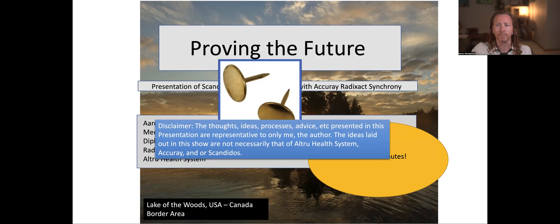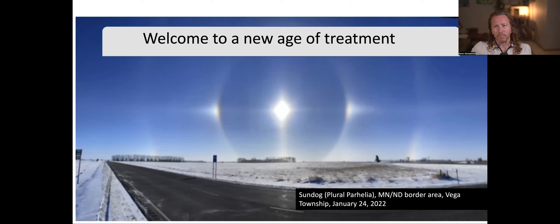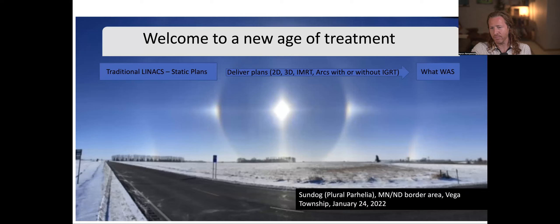We're at a new era of treatment. Before, we had traditional linacs that delivered static plans, and they used different modalities: 2D plans, 3D plans, IMRT plans, ARC plans with IGRT working. And that's what we've always done. You can breathe, you can gate — but it's still a static plan that's not moving on a patient that potentially could be moving.